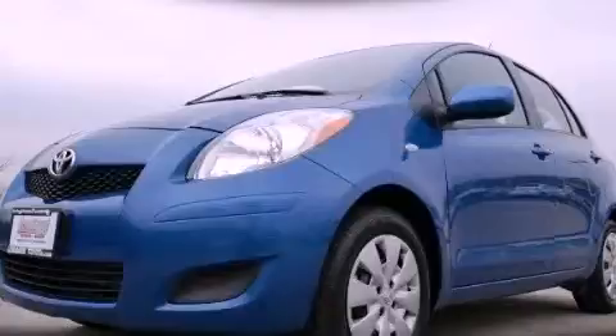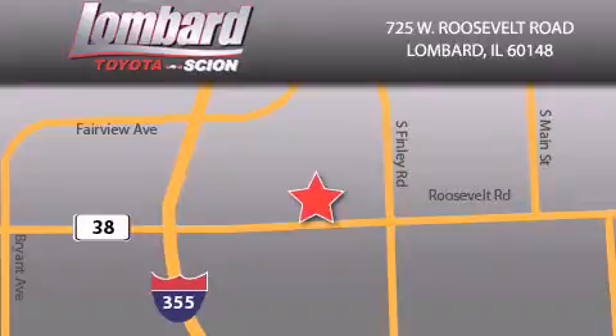Please call today to reserve this vehicle for a test drive. Saving feels good every day at Lombard Toyota on Roosevelt Road, just five blocks east of I-355 and at LombardToyota.com.